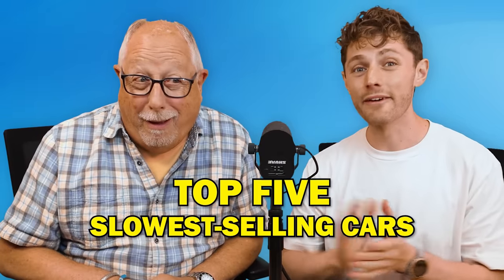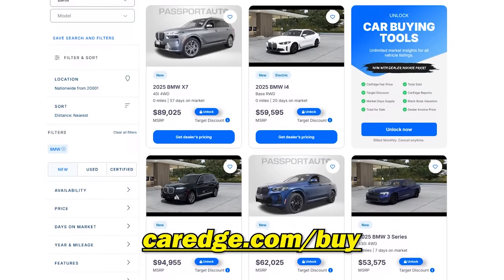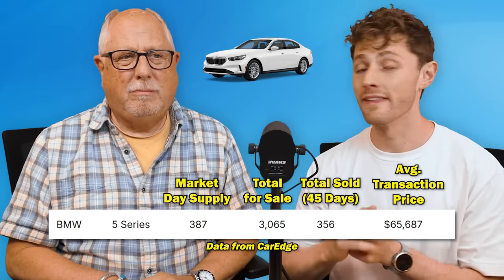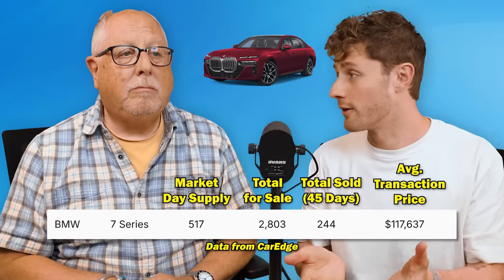Now that we're into the top five, there's a brand breaking in in a bad way, and that would be BMW. They own 80% of the top five spots in terms of slowest selling cars in the United States right now. This could be due to some model year turnover and also price point. Number five slowest: the BMW 5 Series with a 387-day supply. Then the 7 Series with a 517-day supply. A lot of new 2025s are making it to dealer lots but not selling quickly, also because there are more discounts on the 2024s. Right now there's an oversupply of 2025 5 Series and 7 Series.